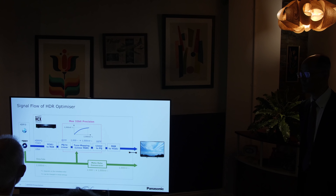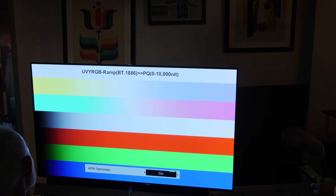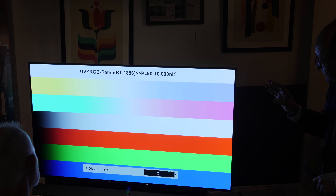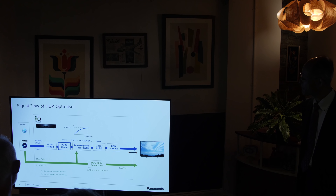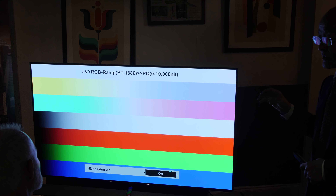Another important feature Panasonic has stressed is that the HDR optimizer function operates in 32-bit precision. Looking at a ramp from 0 nits to 10,000 nits, turning on HDR optimizer still maintains smooth gradation in the darker parts of the picture — no additional posterization, noise, or pixelation. The process involves converting the input YCbCr to RGB, applying PQ, performing tone mapping in linear light, converting back to PQ, then back to YCbCr output — all in 32-bit precision to prevent noise or video processing errors. From the brief demonstration, smooth gradation was retained on the UB9000 fed to a Panasonic EZ1002.